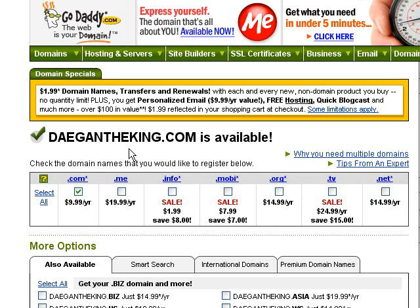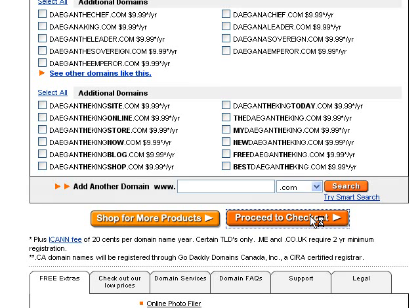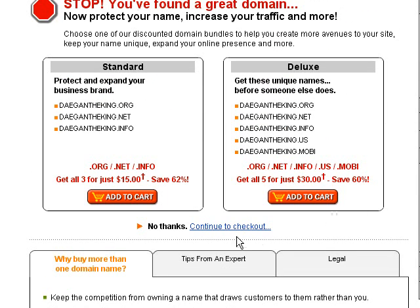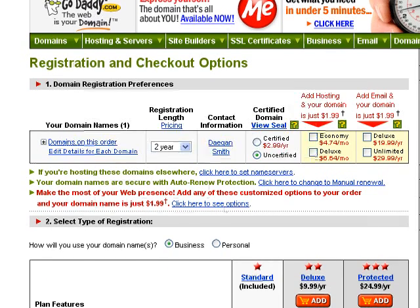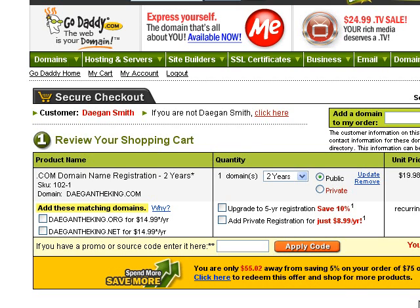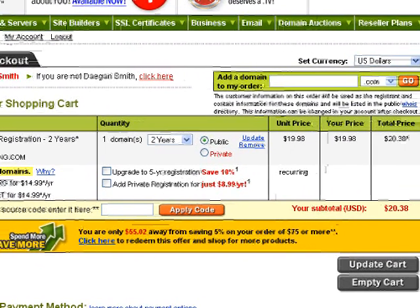So right now I could buy this domain name — maybe I should. Let's go ahead and do that, actually. So we're going to click Proceed to Checkout. They're always going to try to do lots of upsells and stuff like that. If you want to get all the different variations, it's up to you. Then you go through the purchasing portion, and I already have all my stuff set up so I'm just going to log in. More upsells — I'm just going to click No Thanks, Continue to Checkout. It's going to cost me $20 to get DaganTheKing for the next two years, so sounds good to me. Let's go ahead and do that.